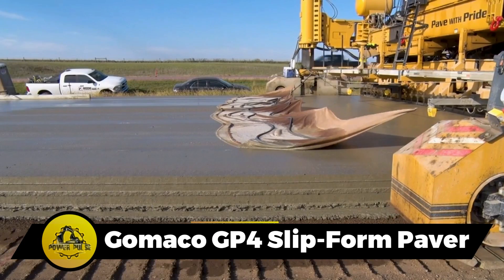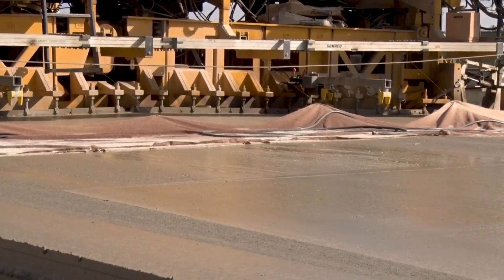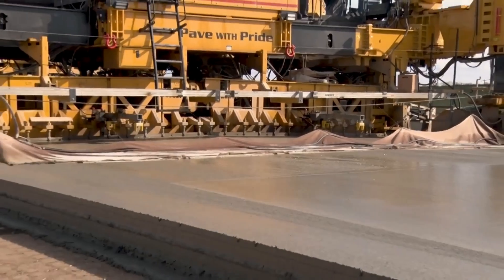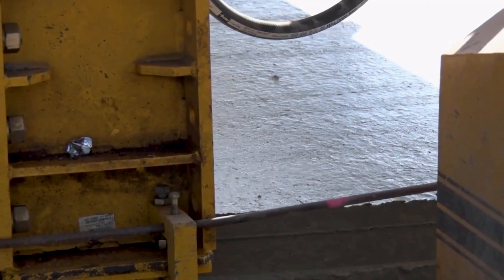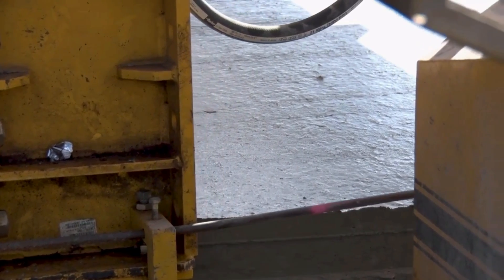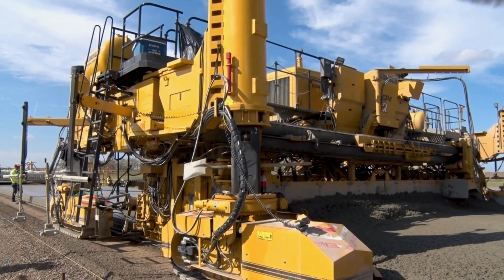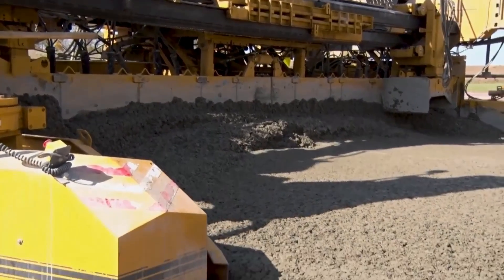The GP4 is a substantial concrete slip form paver made in the United States, focusing on spreading concrete evenly in a single pass for large construction projects like motorways and airport runways. Weighing 40 tons, it can pave up to 40 feet wide at a speed of 20 feet per minute. Equipped with an easy-to-operate control panel and intelligent diagnostic systems, it ensures high-quality road completion.